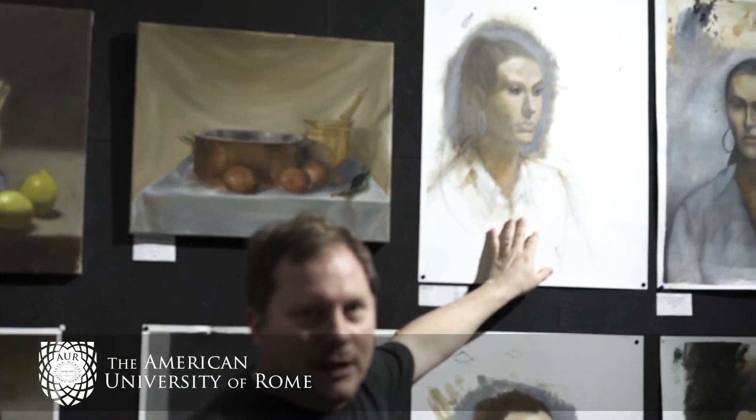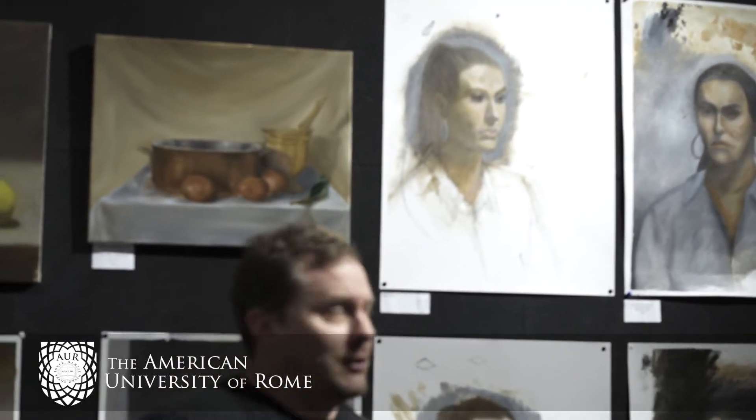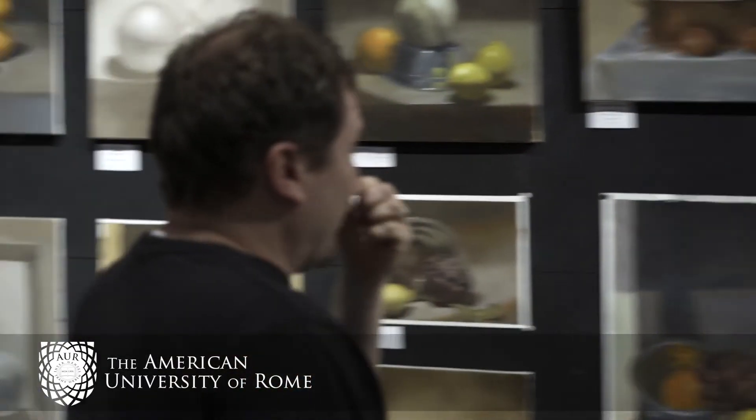We had another amazing study abroad student named Charlie, who came to us from California. He did a fine job on this portrait of Alexander, which we worked from life. We only had four sessions to do on that, so I'm very impressed.